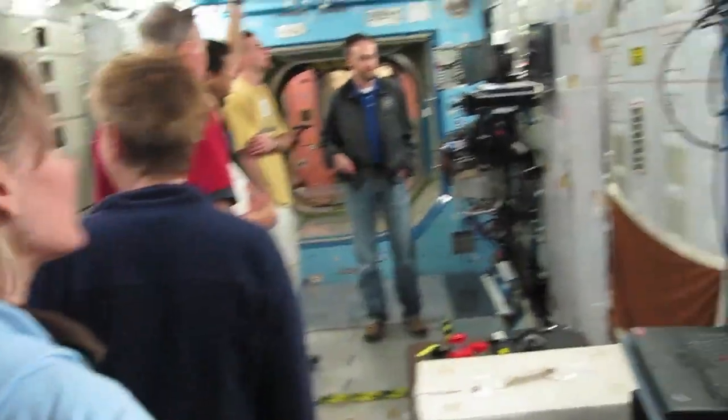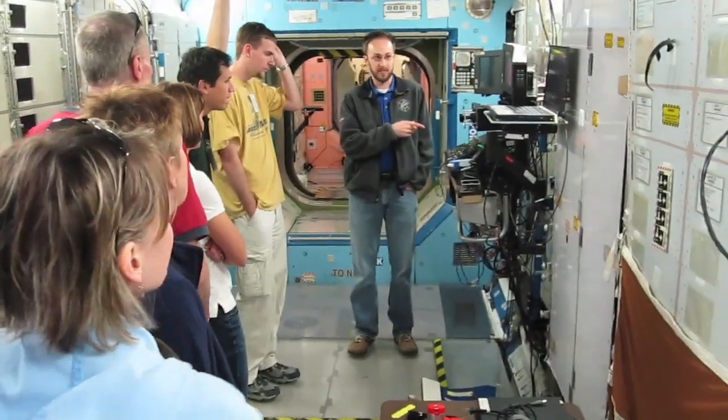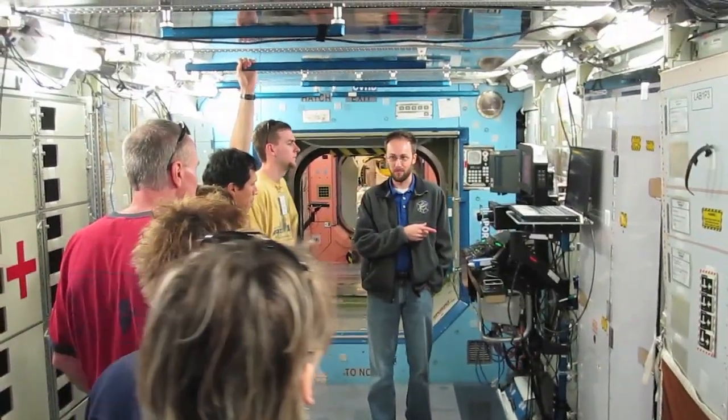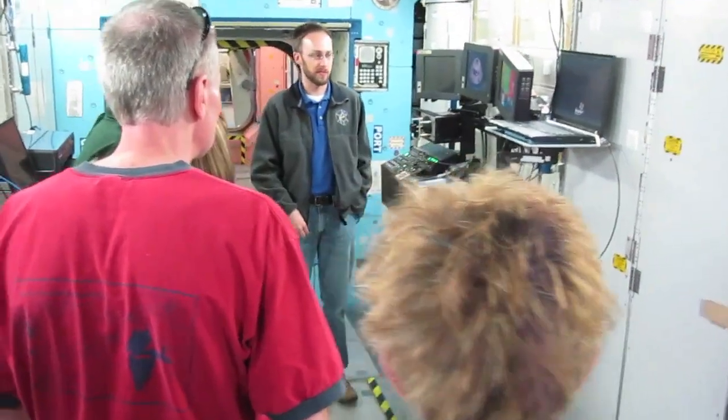One of the things that got moved recently — this is the robotics workstation. This has lived in the lab basically ever since it was brought up, to control the robotic arm on the outside of the space station.